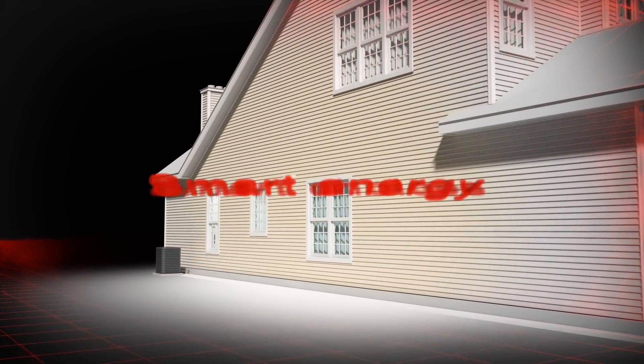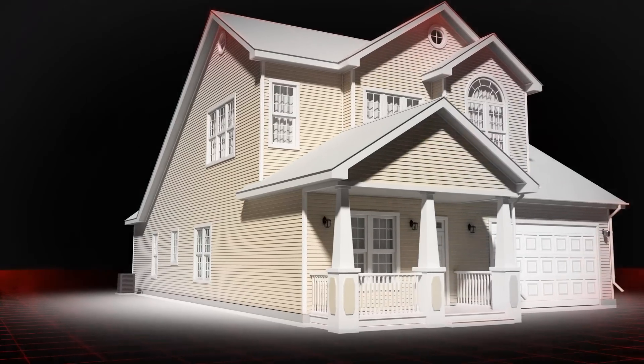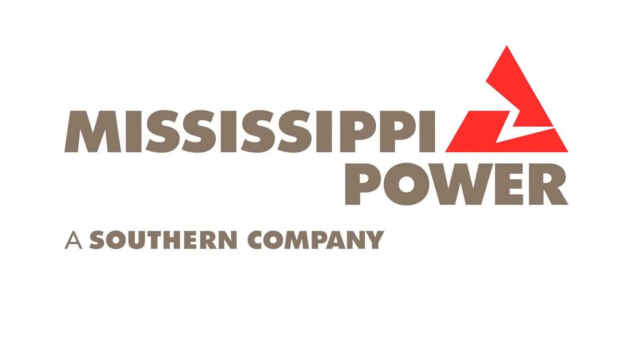Smart energy. Smart choices. Brought to you by Mississippi Power.